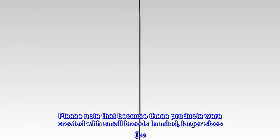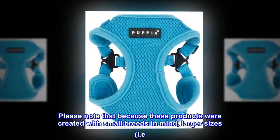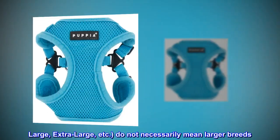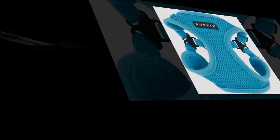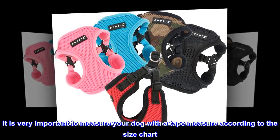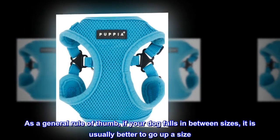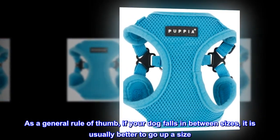Please note that because these products were created with small breeds in mind, larger sizes — i.e. large, extra-large, etc. — do not necessarily mean larger breeds. Please refer to the image of the size chart. It is very important to measure your dog with a tape measure according to the size chart. As a general rule of thumb, if your dog falls in between sizes, it is usually better to go up a size.